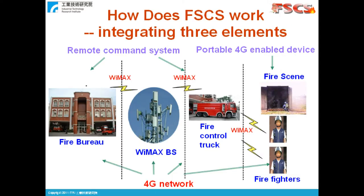The FireScene Command System consists of three elements: a portable 4G device for the firefighters, a remote command system for the command center, and a 4G network which makes the link between the portable device and the command system. We choose WiMAX as the 4G network since it is the currently available network. We will show each element in detail in the following slides.